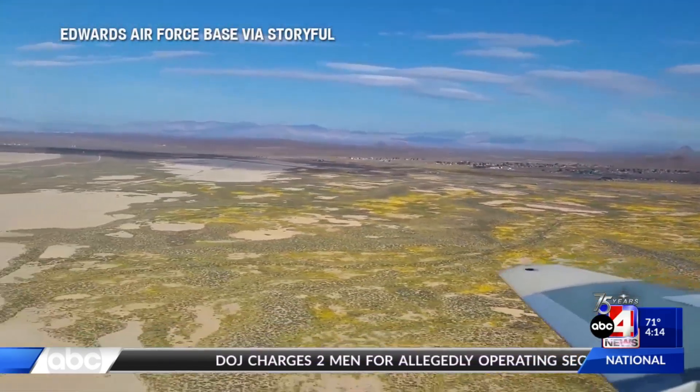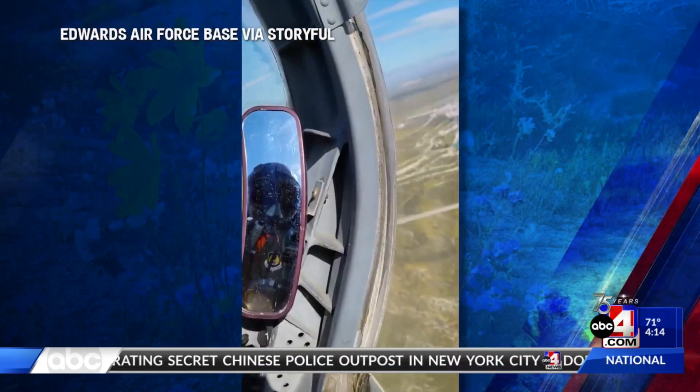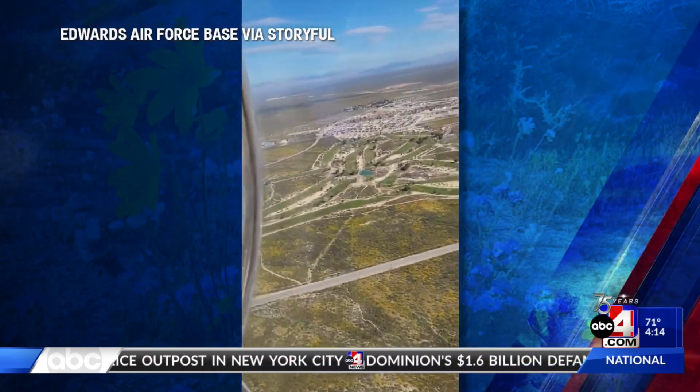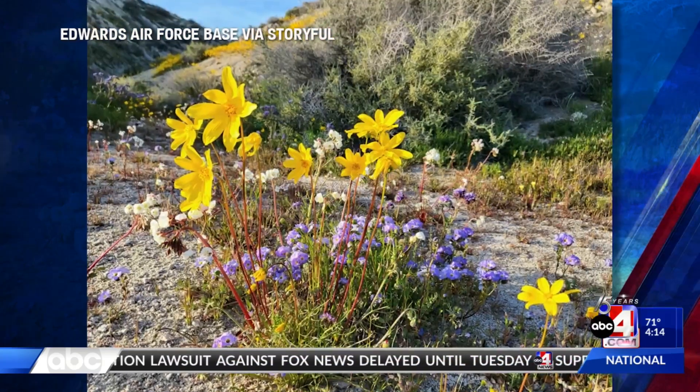Melina Weather Alert now. An Air Force pilot in Southern California sharing a high altitude view of the state's super bloom. Check this out — this is video shot from the cockpit. You're looking at the area near Edwards Air Base, about 90 minutes north of L.A. California's wet winter is paying off with a gorgeous spring flower bloom.